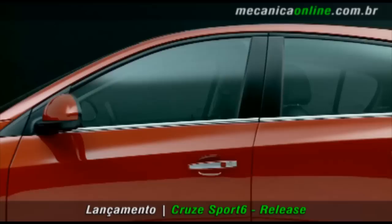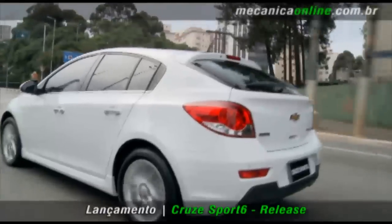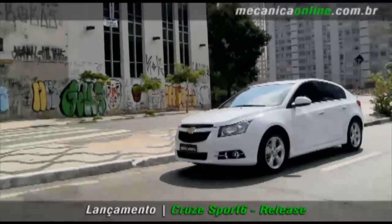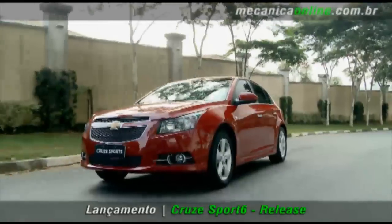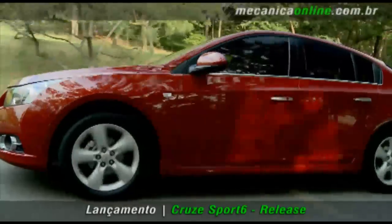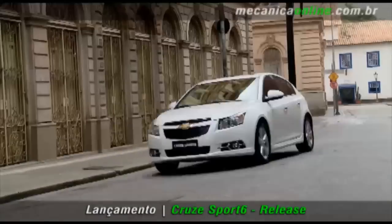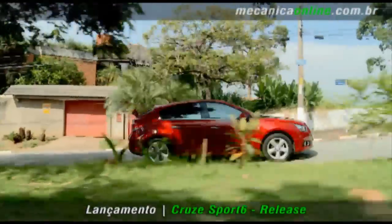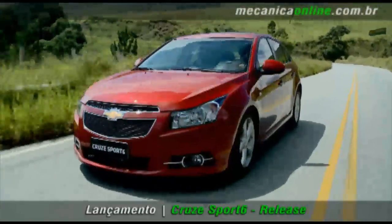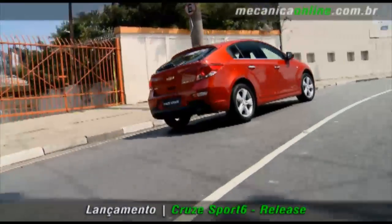Assim como o sedã, o Sport 6 é equipado com motor 1.8 Ecotec 6 e duas opções de câmbio, manual e automático de seis marchas. O novíssimo Ecotec 6 reúne o que há de mais sofisticado em termos de engenharia e tecnologia. Seu cabeçote de alumínio conta com duplo comando de válvulas continuamente variável, coletor de admissão variável, bielas forjadas, cárter em alumínio estrutural e um novo sistema de gerenciamento do motor. O 1.8 Ecotec 6 possui 144 cavalos com etanol e 140 com gasolina. O torque com etanol é de 18,9 kgfm e com gasolina é de 17,8, sendo que 90% destes valores já estão disponíveis a 2.200 RPM.